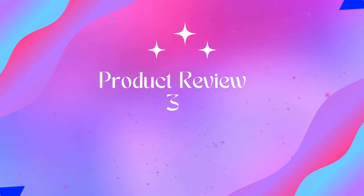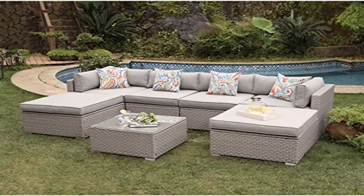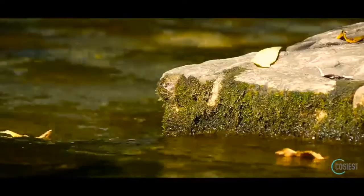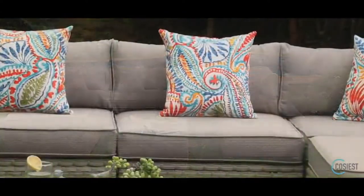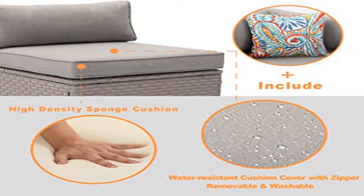Coziest Set — Wicker Family Sectional Sofa with Thick Cushions and Glass Top Coffee Table. Outdoor comfort never looked so good. Two corner chairs, two middle chairs, two oversized ottomans, and a spacious coffee table built from sturdy rust-resistant powder-coated steel, hand-woven in beautiful warm gray all-weather synthetic PE resin wicker.